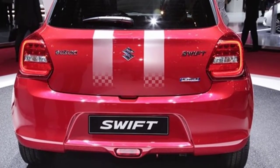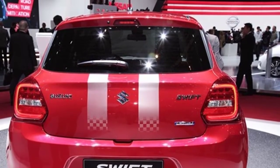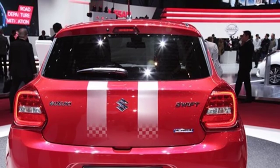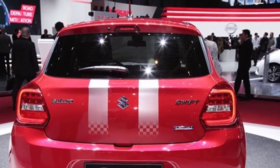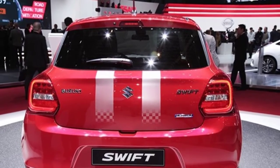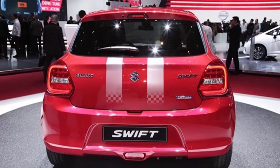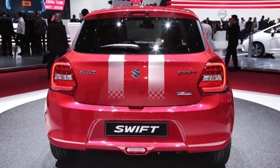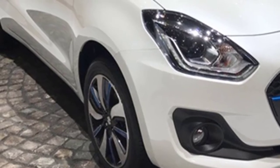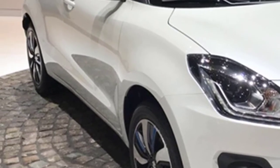The completely changed design language has been successful in piquing the interest of prospective buyers. The bookings for the third-generation Maruti Suzuki Swift reportedly opened at Maruti Suzuki dealerships in mid-January. The car can be booked for a token amount of Rs 11,000. You can also go to the Maruti Suzuki website to book the new Swift. Expecting higher demand, authorised dealerships had unofficially started taking pre-orders for the car back in the first week of January.